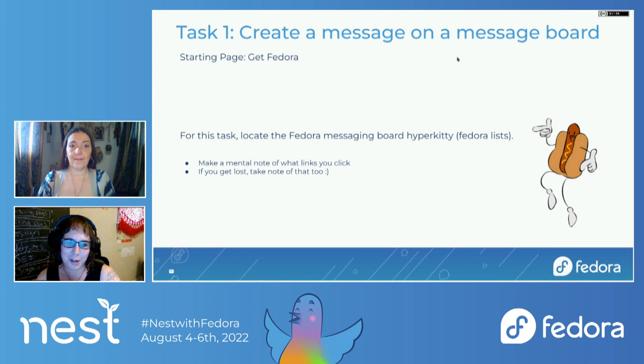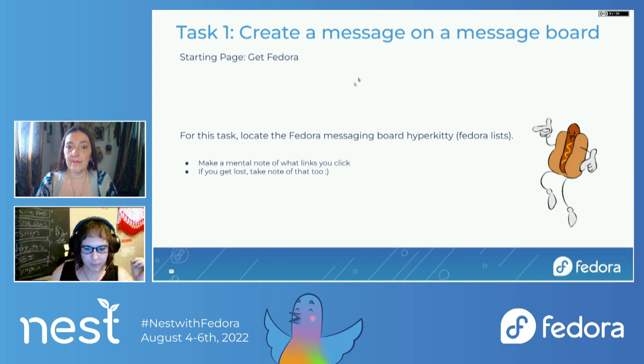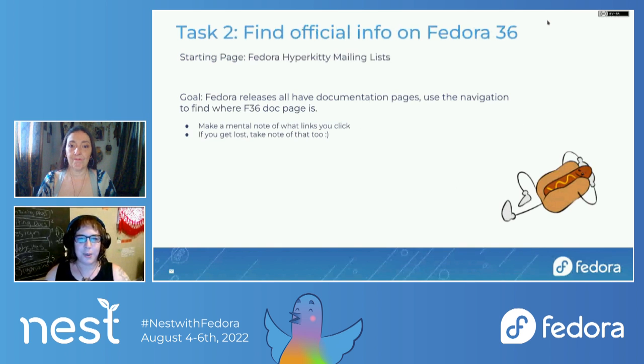We especially want to hear things that are confusing. So: community, followed by discussion boards — I think we have HyperKitty on there. Awesome — that's what I like to hear. Are we okay to move on? Task 2: find some official info on Fedora 36. Starting from HyperKitty mailing lists, you want to find the F36 doc page.